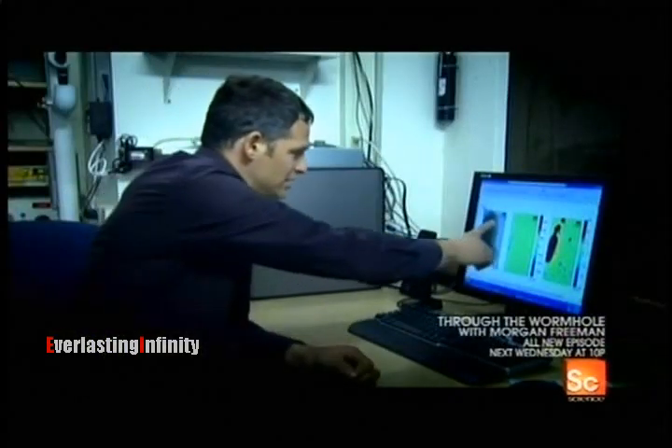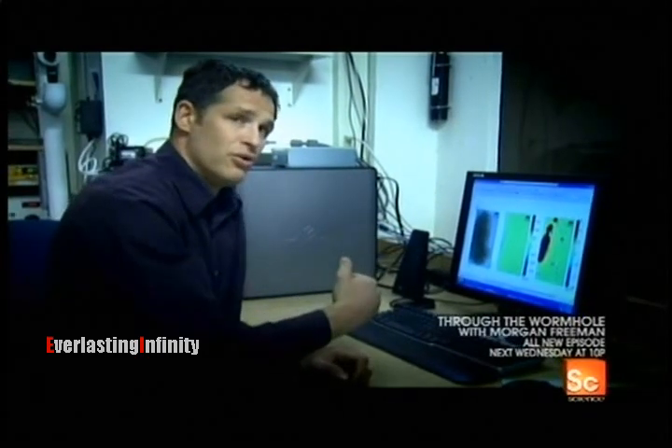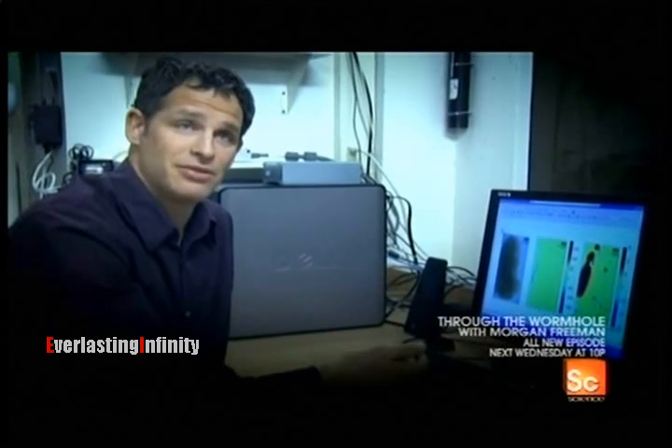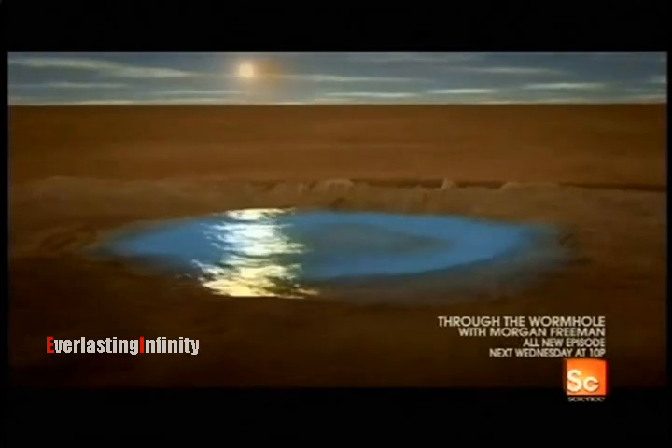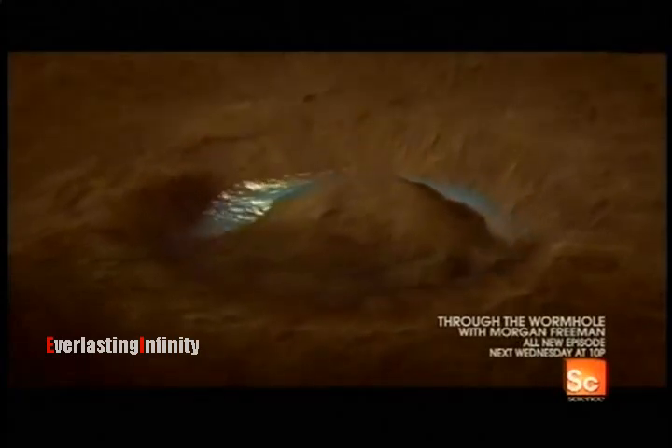Looking at a slice of the meteorite, on the very outside there's a small melted zone — the area that got heated to high temperatures passing through Earth's atmosphere. But most of the meteorite was barely heated at all. As Mars was slowly cooling and losing the ability to support life, the last Martians may have jumped ship to our warmer, wetter planet. Organisms could have hitched a ride on material exchanged between Mars and Earth, potentially seeding the planet on which they landed. If there was an origin of life on Mars billions of years ago, it probably made it to Earth multiple times.